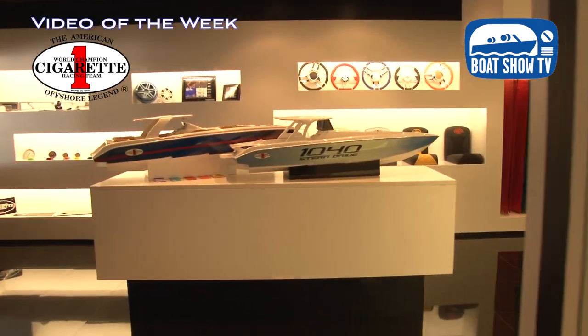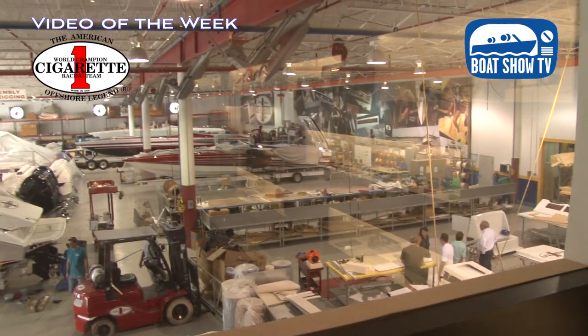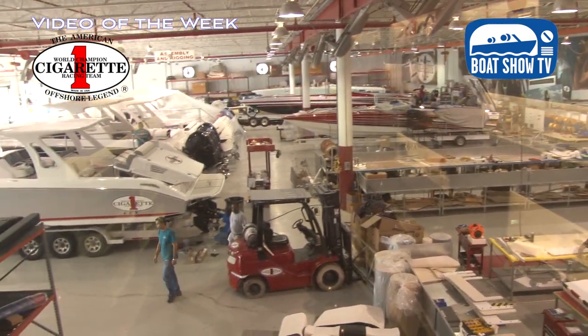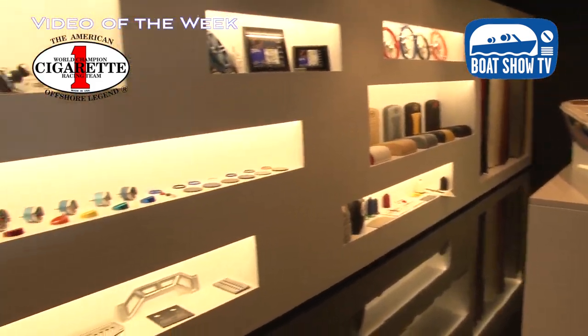We've made our way upstairs to the design center, which is kind of cool because people can stand in this room and look out over assembly and rigging — you've got a lot of stuff going on here today. The neat part is that people come in, they pick out their own components, we design the entire boat, but the whole time they're here it's the energy — they're seeing boats being built and they start to picture their boat and what it's going to look like.